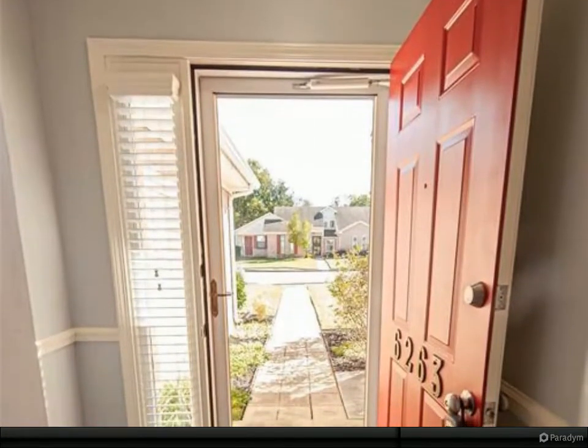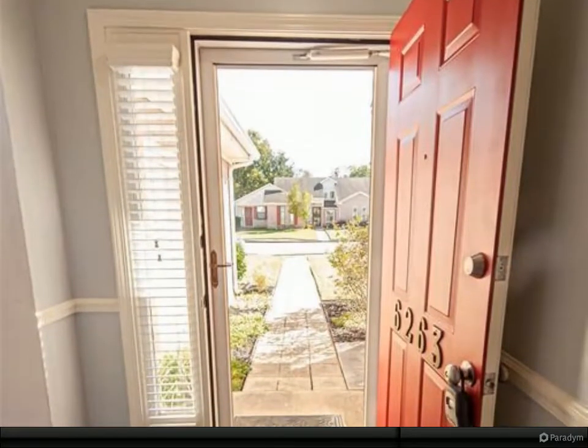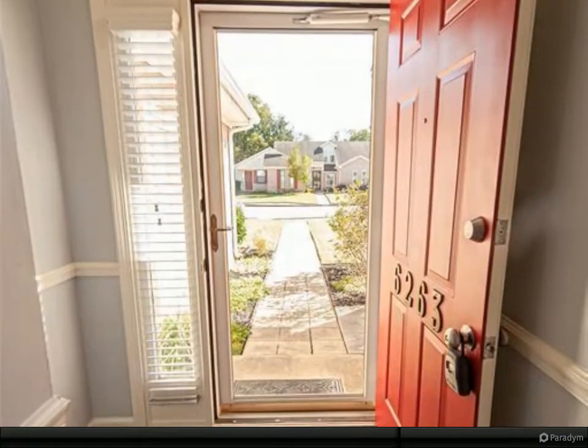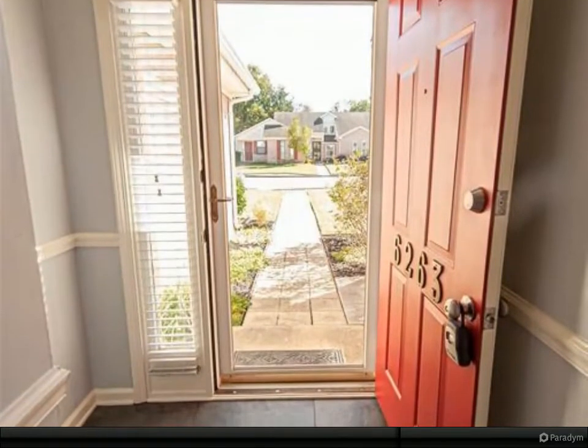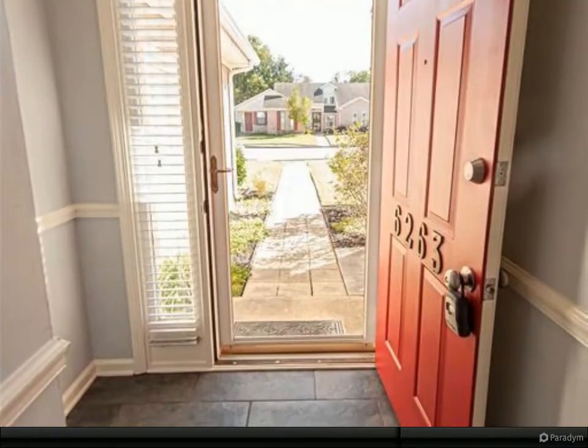The well-designed kitchen has been completely renovated with all Frigidaire appliances including refrigerator, smooth top range, built-in microwave, and dishwasher. The contemporary backsplash with stylish countertops and ample storage makes food preparation and cleanup a pleasure.